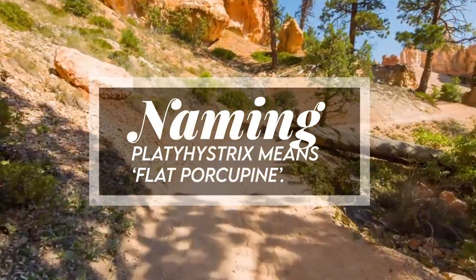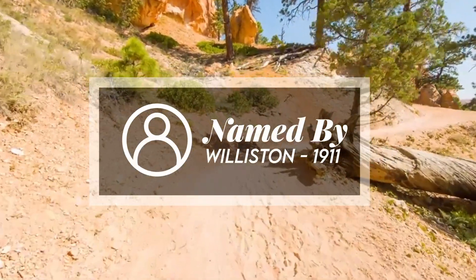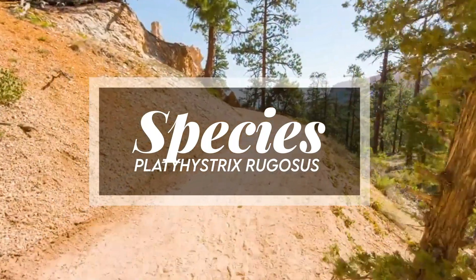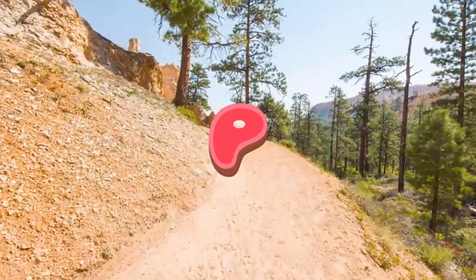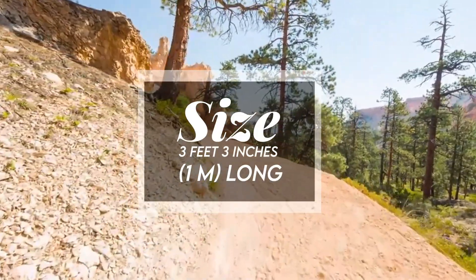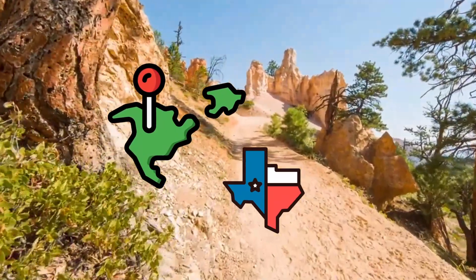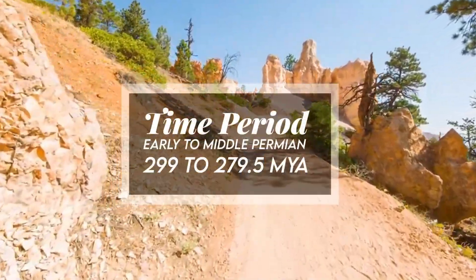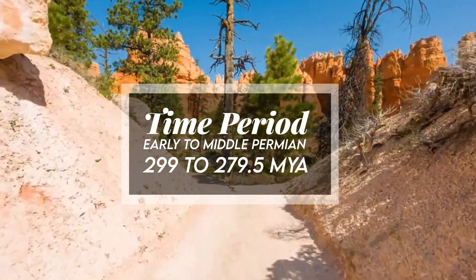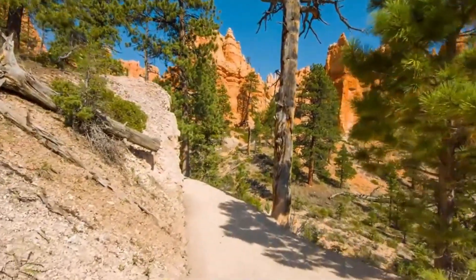Platyhystrix means 'flat porcupine.' It was named by Williston in 1911. Species include Platyhystrix rugosus. It was a carnivore, and it was 3 feet 3 inches, or 1 meter, long. It has been found in Texas, North America. It lived during the early to middle Permian, approximately 299 to 279.5 million years ago. Fossil representation includes enough remains to enable reconstruction.